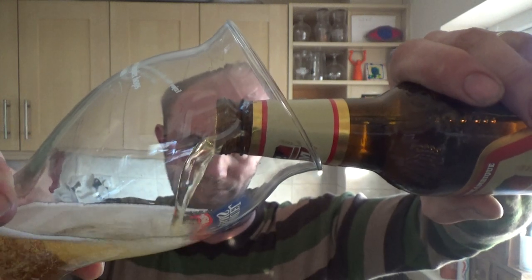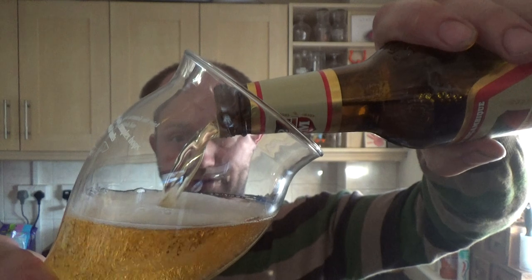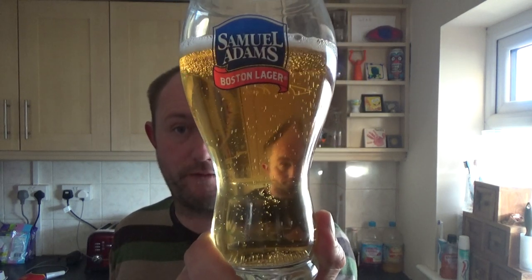You'll probably struggle to get a hold of this, but if you go to a Nando's they sell it in there. I just happened to get a couple of bottles because I got some food to take out of there and got a couple of beers to consume with it — one for review obviously.